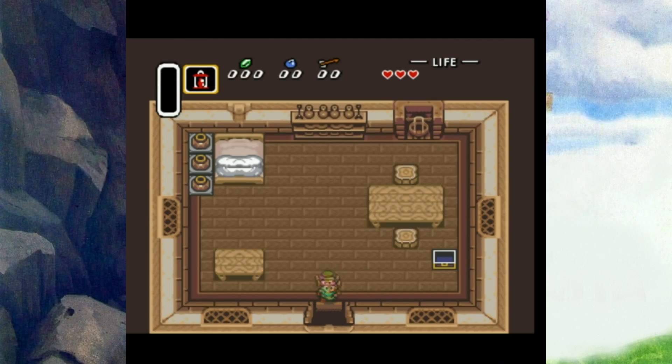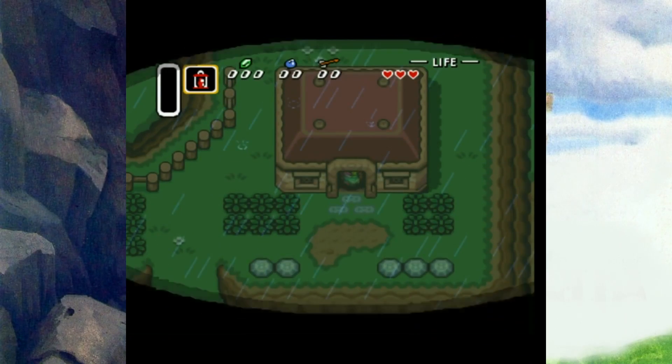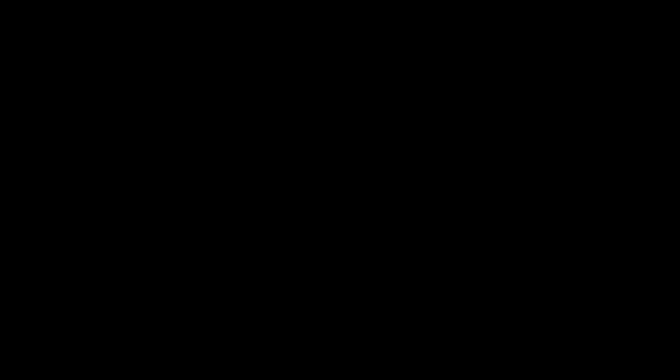I decided to play the title on my new Nintendo 3DS via the Virtual Console, making progress on my commute almost every single day until I finished it. Before starting the game, I decided to scrounge up a few books I had laying around, just for the occasion that I would eventually play A Link to the Past.